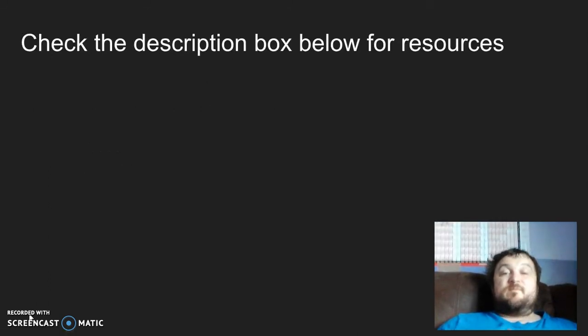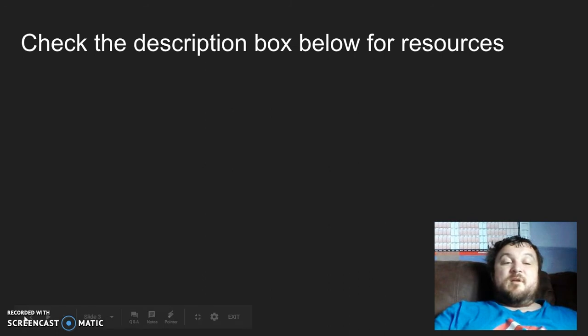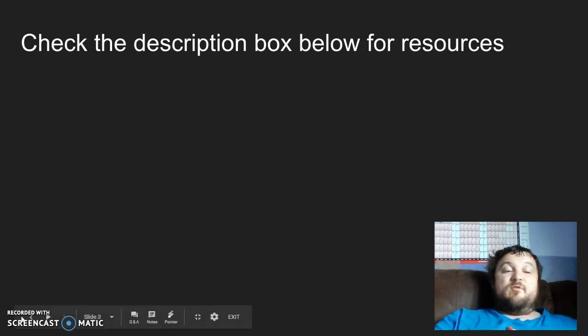Check the description box below for resources. I've got a couple of videos on how to do particular things and tools you can use. I'll be back with you on day two.